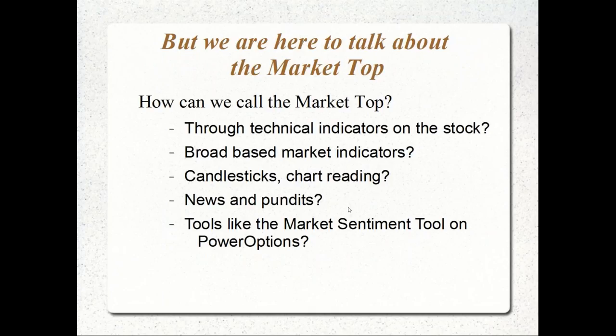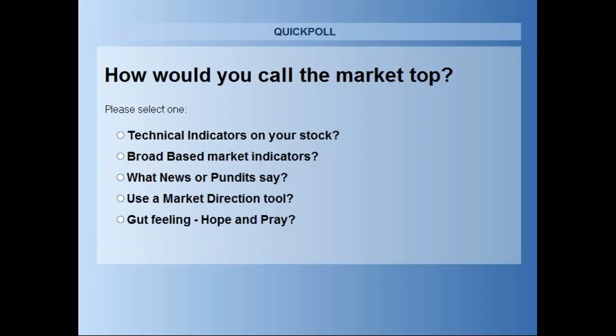We're here to talk about calling the market top on bullish strategies before a decline. Will you use technical indicators on individual stocks? Broad-based market indicators like SPX or SPY? Candlesticks and chart reading? News articles and market pundits? Or a market sentiment tool like the one on PowerOptions? Let me launch a quick poll: how do you call the market top?